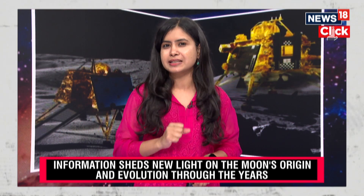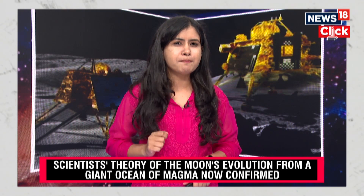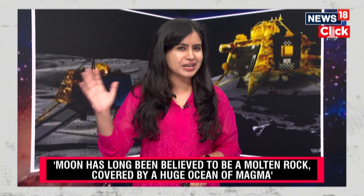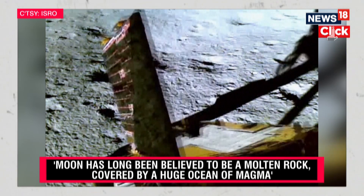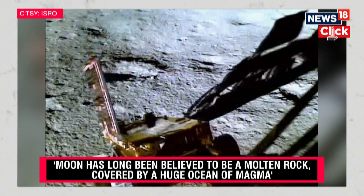Scientists from PRL Ahmedabad analysed some of the data collected during the mission and found evidence of a giant ocean of magma that once existed near the South Pole. This is important because the findings confirm scientists' long-standing theory that the moon was once a giant ocean of magma which later cooled down. Just as Lander Vikram touched down on the moon on August 23rd,